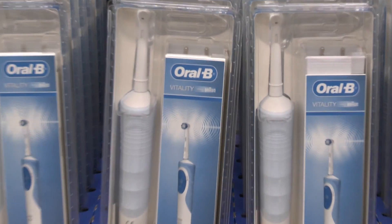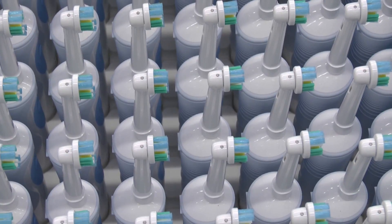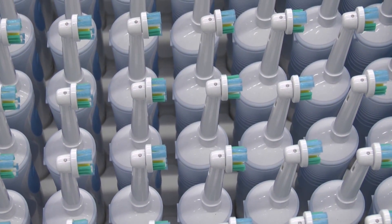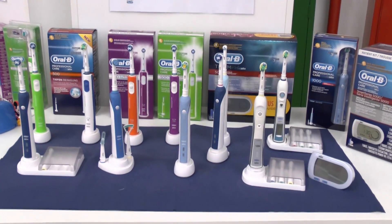The Procter & Gamble brand Oral-B Braun is one of the best known global brands for electric oral hygiene appliances. Practically all the toothbrushes and brush heads sold worldwide under this brand are manufactured by a plant in Germany.